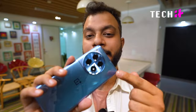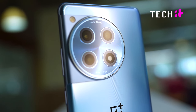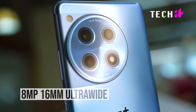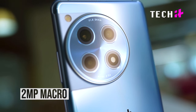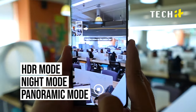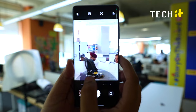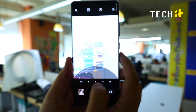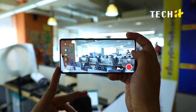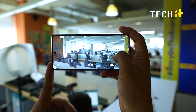The phone features a tri-camera setup: a 50MP 24mm wide camera with laser autofocus, an 8MP 16mm ultra-wide, and a 2MP macro camera. The selfie camera is a 16MP 26mm wide camera. The HDR mode, night mode, and panoramic mode give amazing results. There is no optical zoom, but the digital zoom produces good results. The phone can shoot videos in 4K.